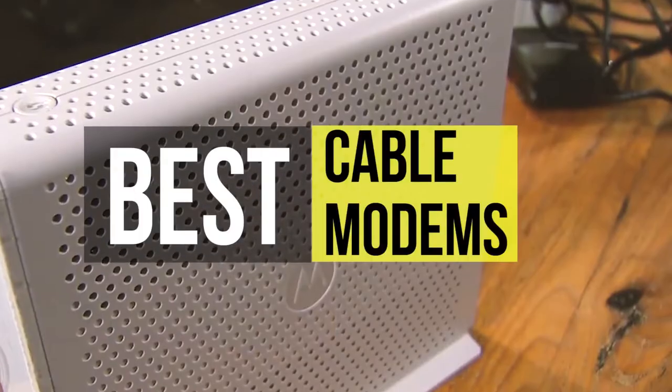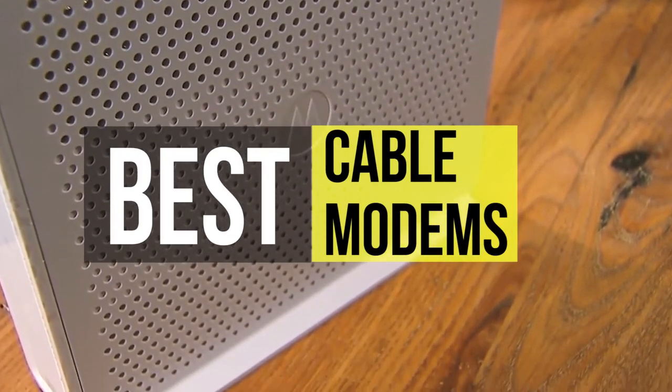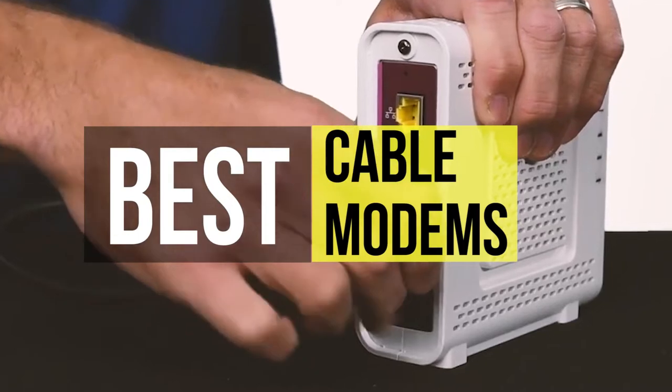Hello guys, welcome back to our channel. In this video we have listed the top six best cable modems in 2021 to help you find the right one for your needs and budget. So let's get started.